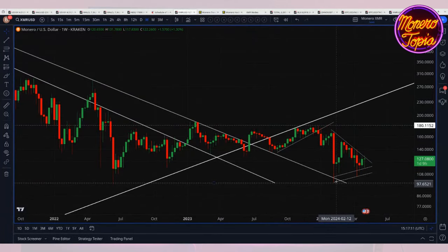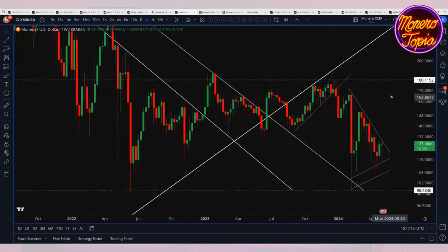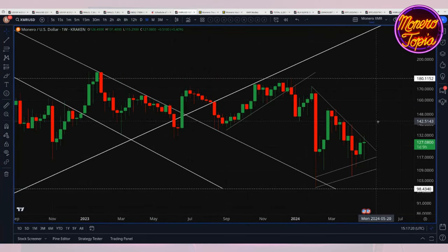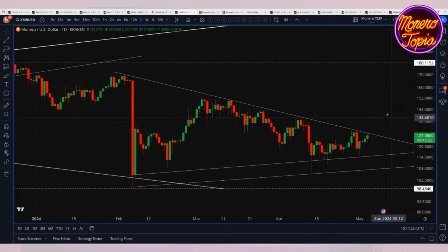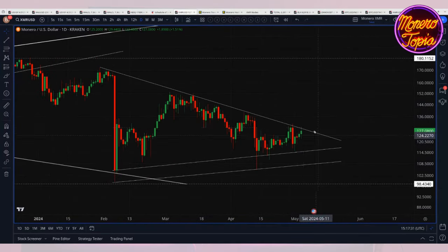This big red candle was price crashing to the downside when Binance decided to delist Monero. But that was actually kind of a celebration point for us, which was great. And so since then we've been in this kind of triangle pattern — this sideways triangle — and we're just barely touching up on the top side of that.